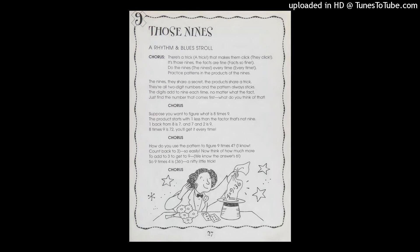The nines, they share a secret. The products share a trick. They're all two-digit numbers, and the pattern always sticks. The digits add to nine each time, no matter what the fact. Just find the number that comes first. What do you think of that?